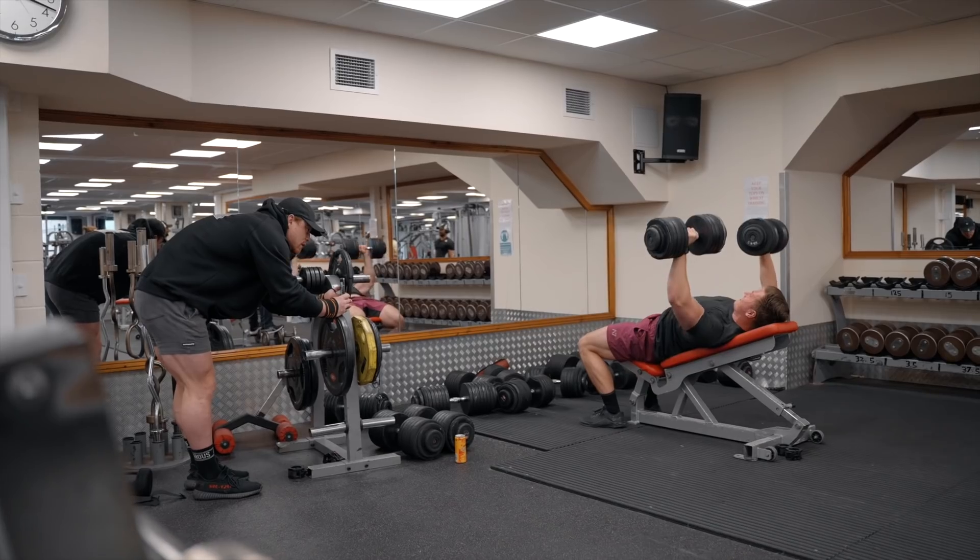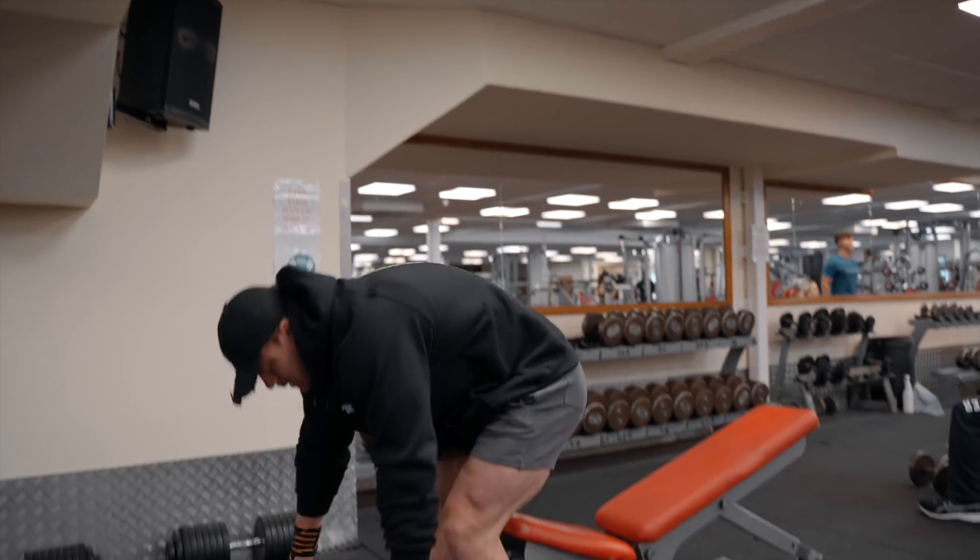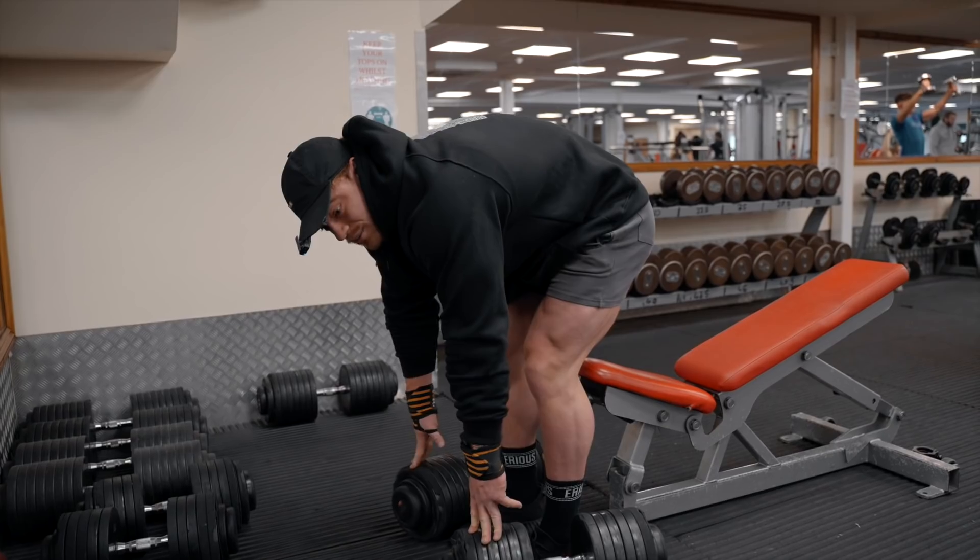Rule 101 of having a hernia: don't pick up heavy stuff off the floor.